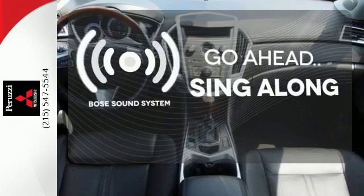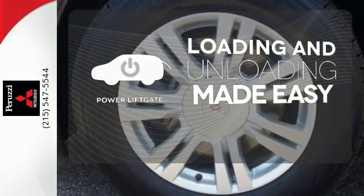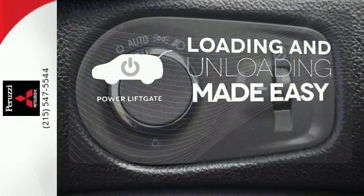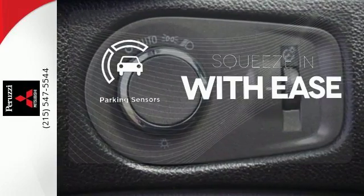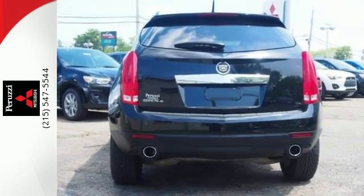Let your music envelop the cabin with the Bose sound system. Loading and unloading your vehicle just got easier with the power lift gate. The parking sensor lets you squeeze into those tight spots with ease.